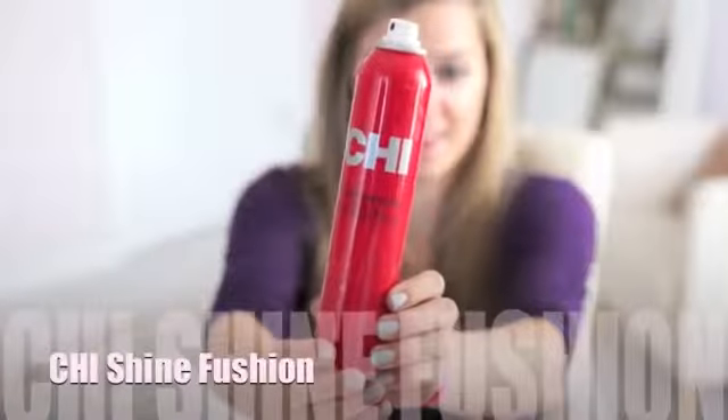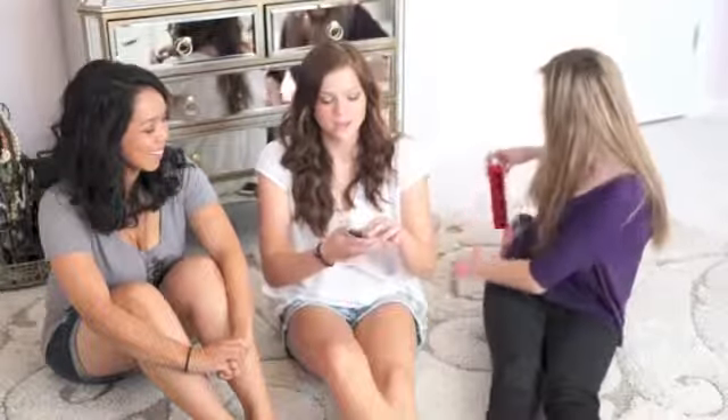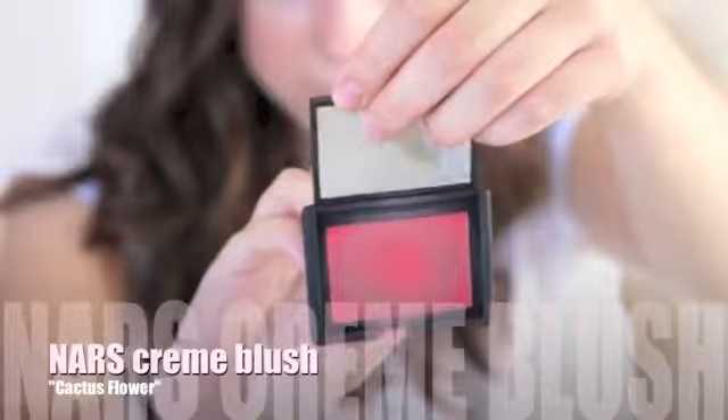It sounds simple but it is freaking hard! For red, I chose the Chi shine infusion — my hair gets really frizzy so I use it after I straighten it. I also use this NARS blush in Cactus Flower — it's a pretty bright red with gold shimmer, and it's a cream blush.